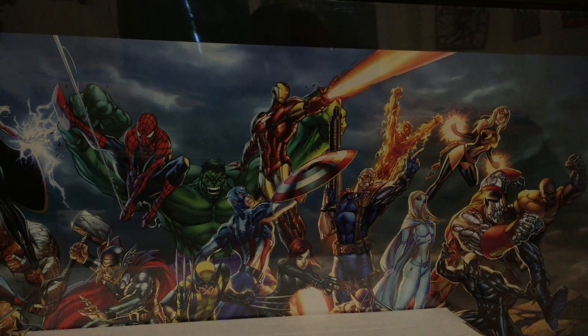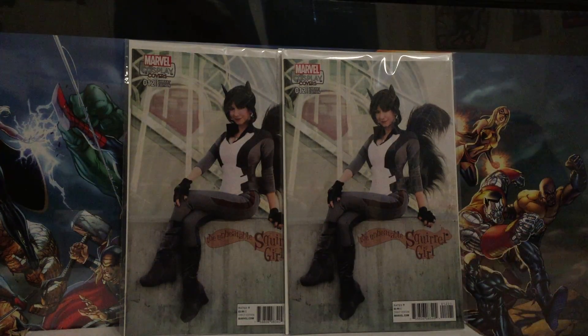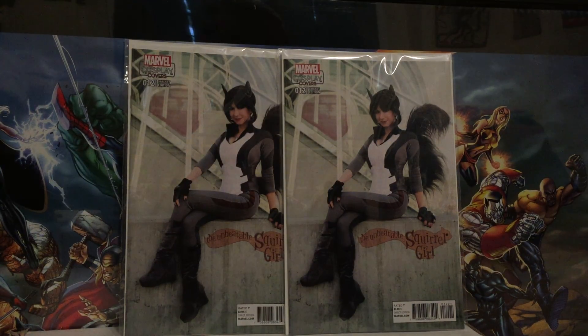The past two weeks of new releases are a little mixed up, so I'll just jump into it. The first two I got were two copies of the same book — two copies of the cosplay Unbeatable Squirrel Girl number 12 variant. I'm not a fan of Squirrel Girl and wasn't really looking for these, but I saw two copies for $5 each at a comic shop in Boston. I knew they were selling for like $40 on eBay, so I couldn't pass it up. These are going to get sold — they're already on eBay. One of them was already sold, the other one's hanging out on eBay right now.